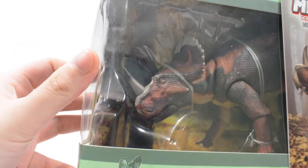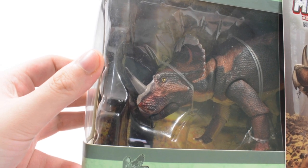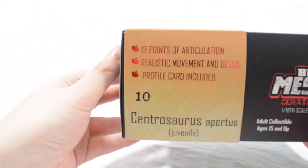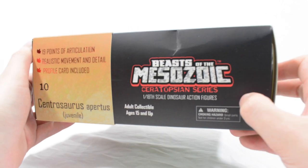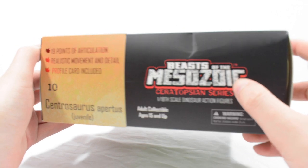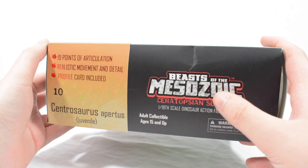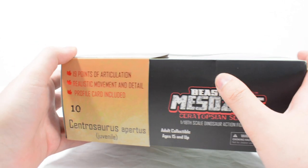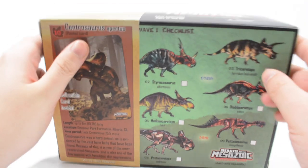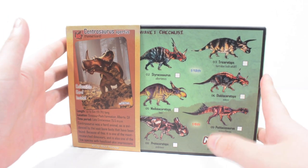You can see the Centrosaurus in the packaging looking absolutely gorgeous — lots of nice browns and rusty colours. On the top of the packaging: 19 points of articulation, realistic movement and detail, profile card included. That gorgeous Beast of the Mesozoic packaging has a little dent there, but don't worry — this is not the final packaging. The final packaging will be a thicker, more glossy card. This is sample packaging, but it will look similar design-wise with different materials.